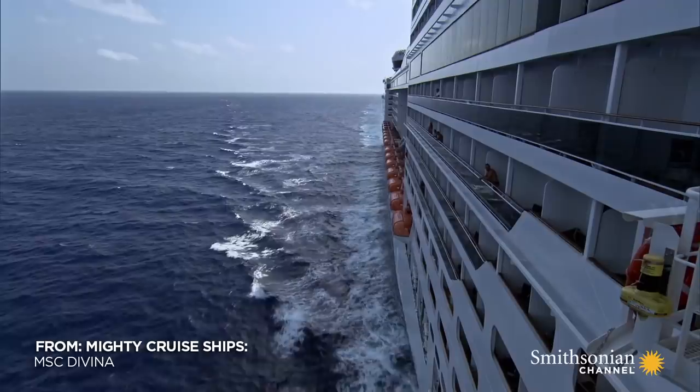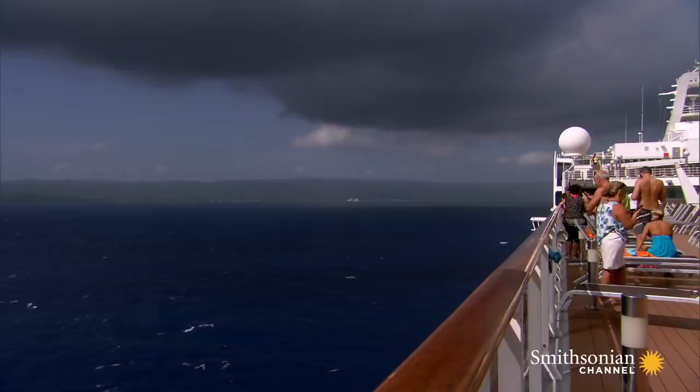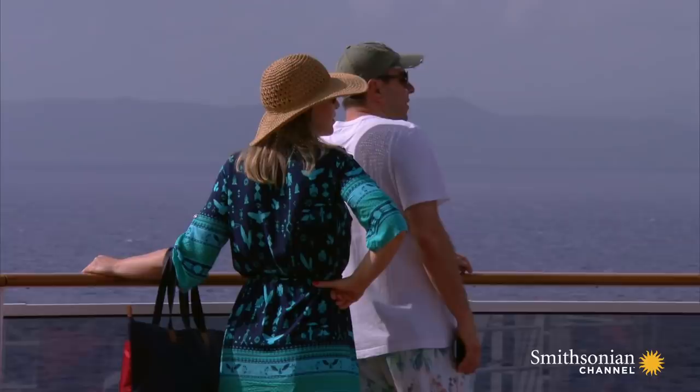It's day three of MSC Divina's cruise through the Western Caribbean. After a full day at sea, the ship is approaching Ocho Rios, Jamaica. Divina's passengers are keen to get off the ship and explore the island.